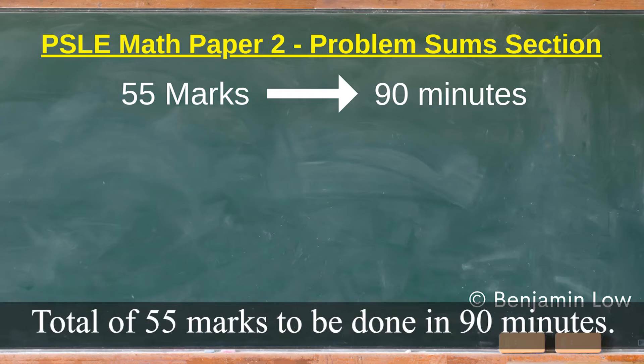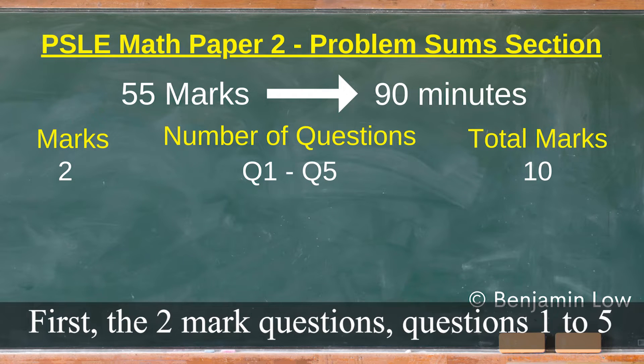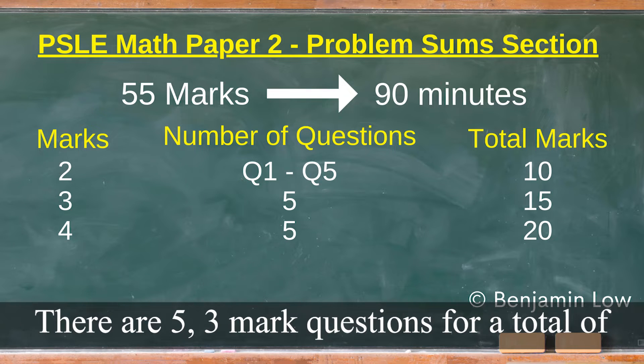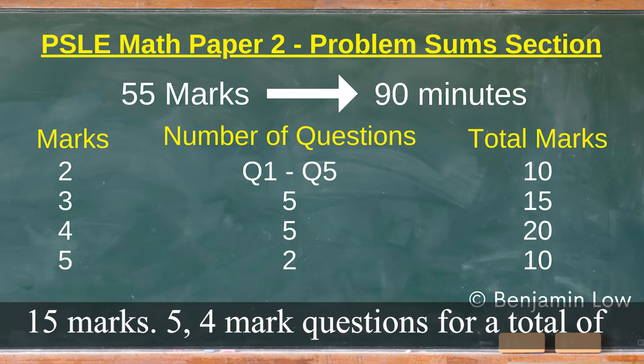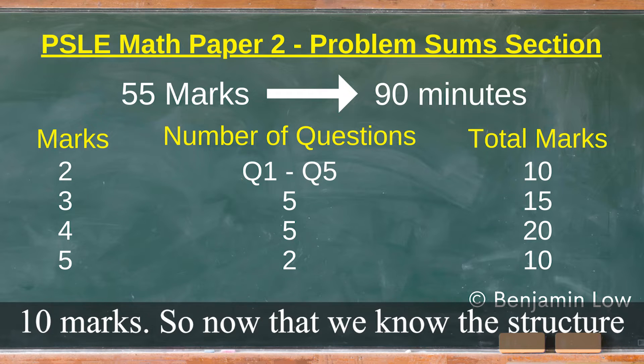Total of 55 marks to be done in 90 minutes. First, the 2-mark questions: Questions 1 to 5 carry 2 marks each with a total of 10 marks. There are 5 three-mark questions for a total of 15 marks, 5 four-mark questions for a total of 20 marks, and 2 five-mark questions for a total of 10 marks.